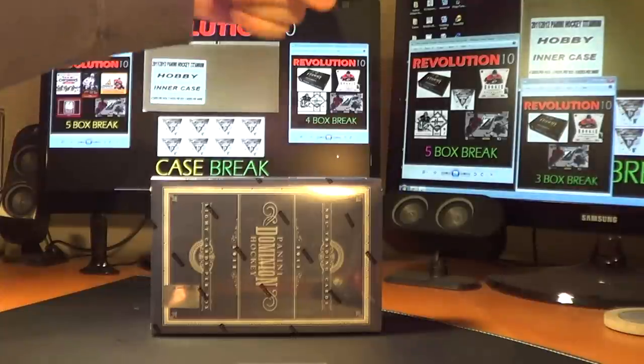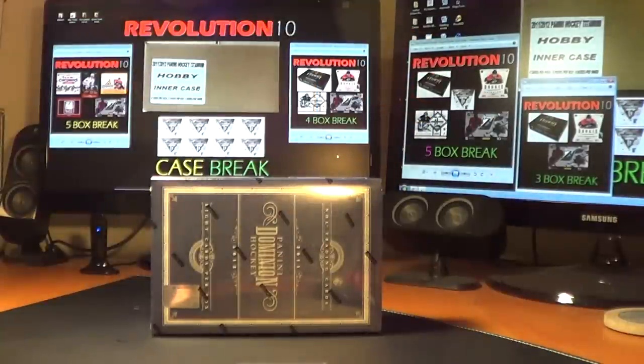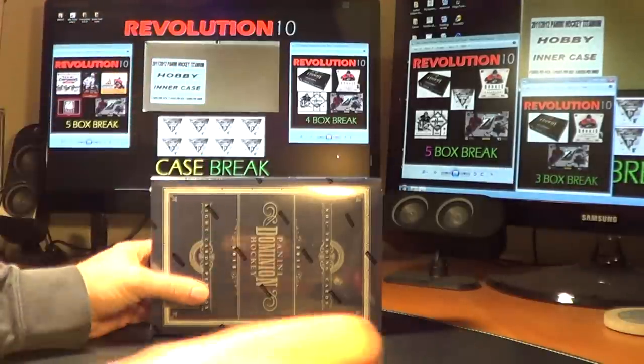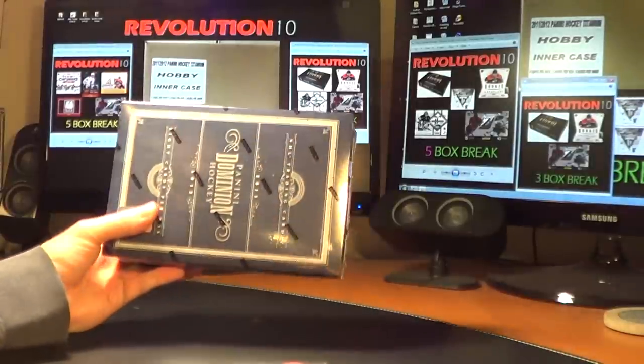On the right side screen, we've got our five-box and our three-box combo, which are on Sunday. And in the center on this screen, we've got our case break, which is eight boxes of Titanium. Teams start at $19.95 — it's a great deal to get in and get your team and get a lot of cards.